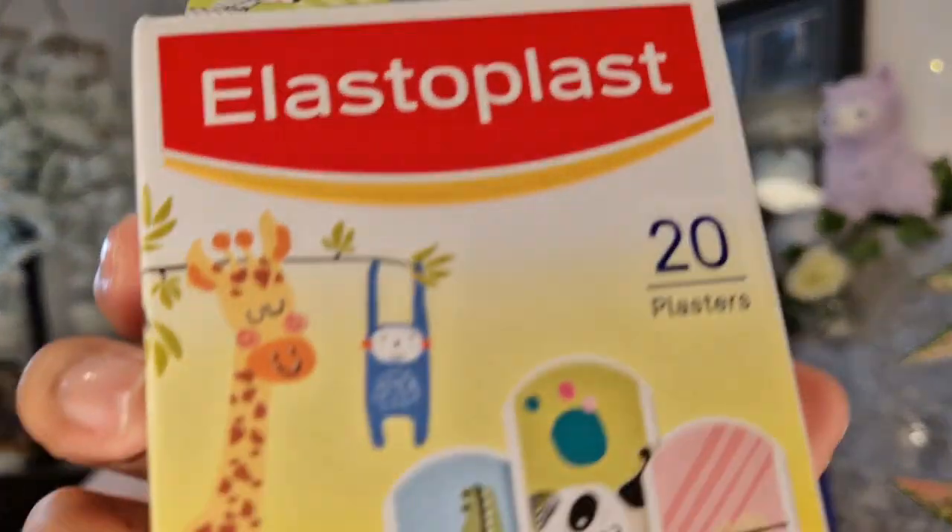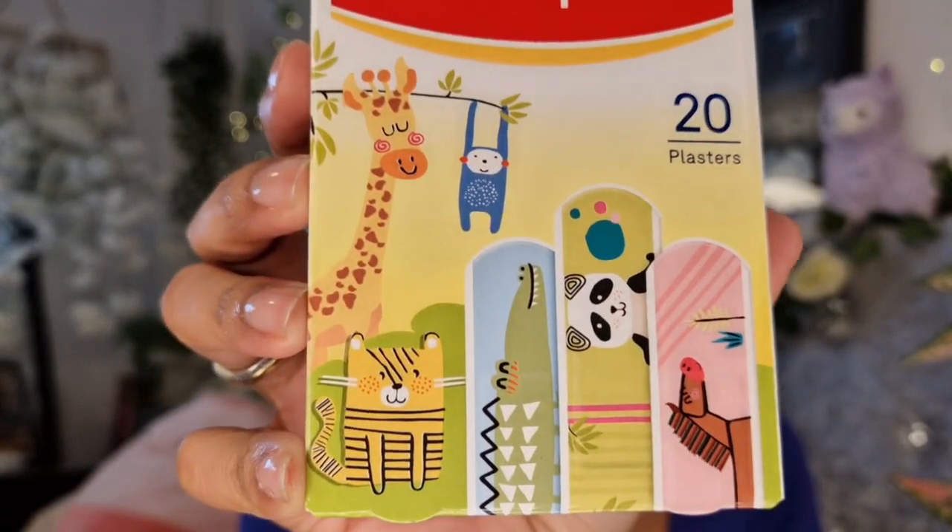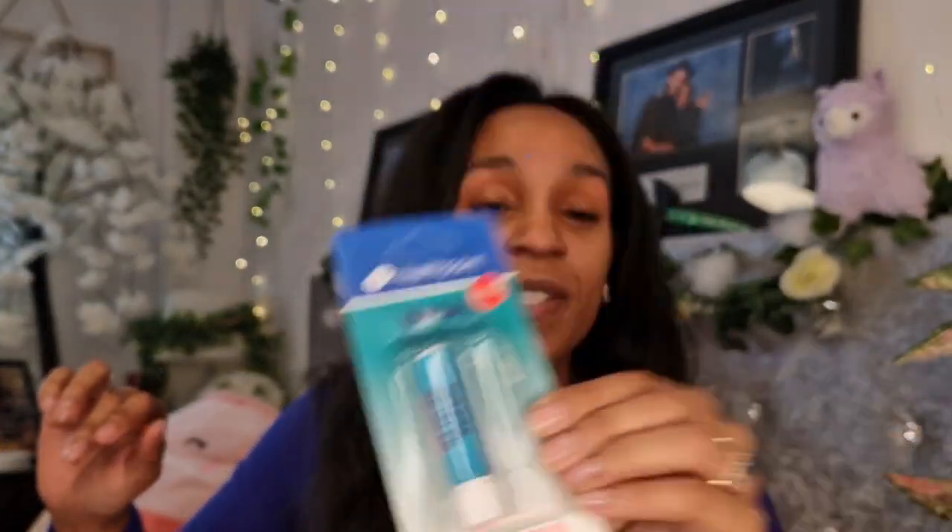I got plasters - kids love their plasters, they put them on, take them off, put them on, take them off. It does mean they don't get dirty around the edges like the old fabric ones used to. That was a pound. I also got some nasal inhalers - I was sick last week and the week before, so that wasn't fun.